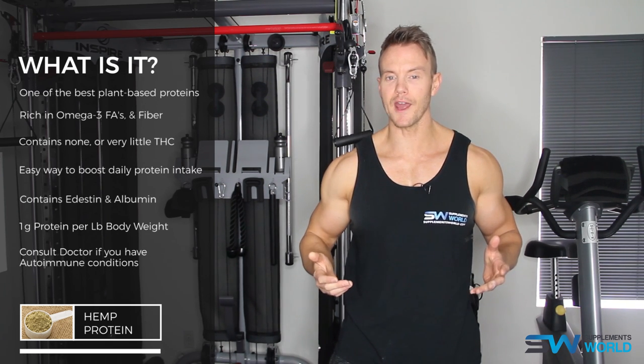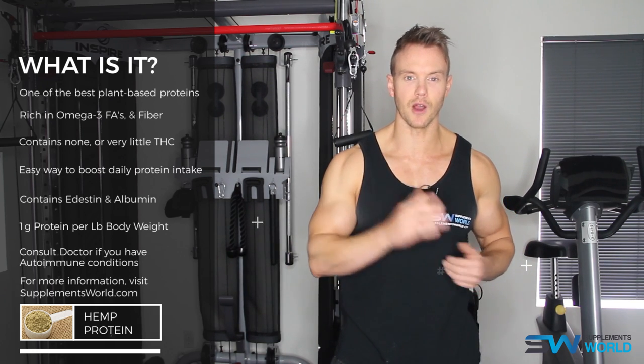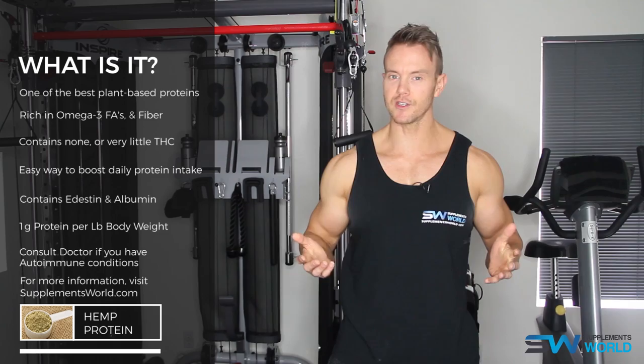For more information on hemp protein and many other ingredients, check out supplementsworld.com and if you haven't already, do subscribe to our YouTube channel. I'm Rob Riches. I'll see you soon.